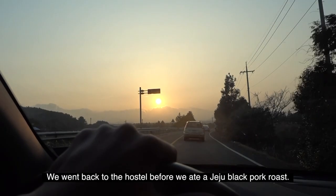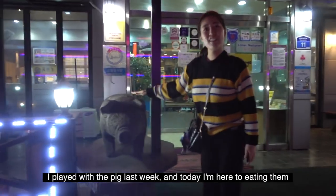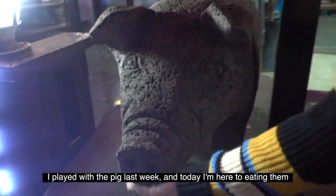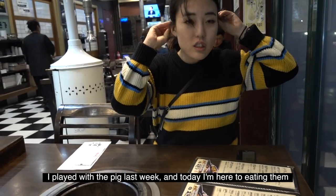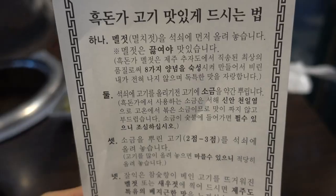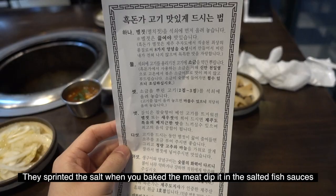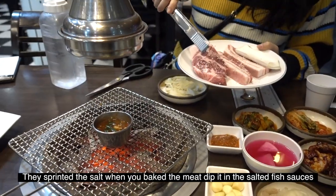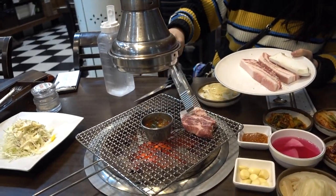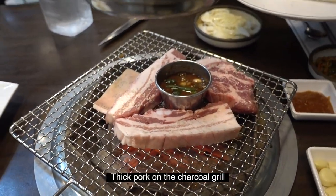We went back to the hostel before we ate black pork roast, which is famous in Jeju. I played with a pig last week, and today I am here to eat them! I came to the restaurant called Hekdonga, which is famous in Jeju. The instructions on the papers say to sprinkle salt when you bake the meat and then dip it in salted fish sauce.